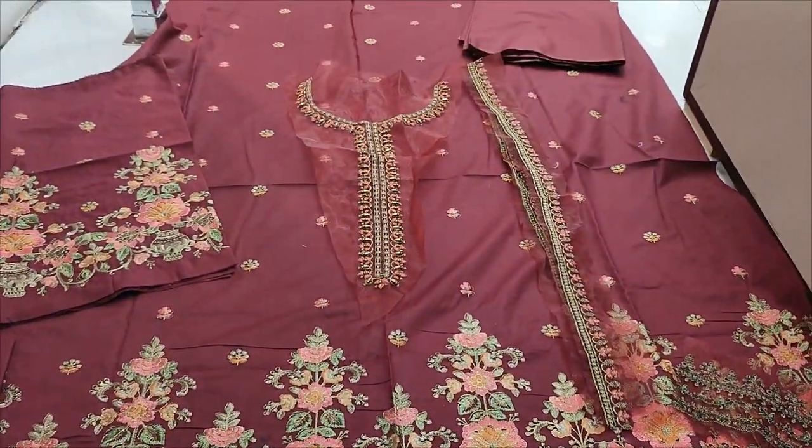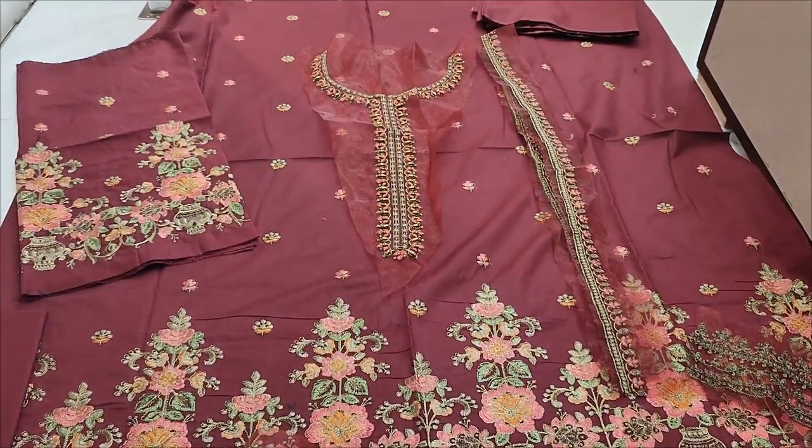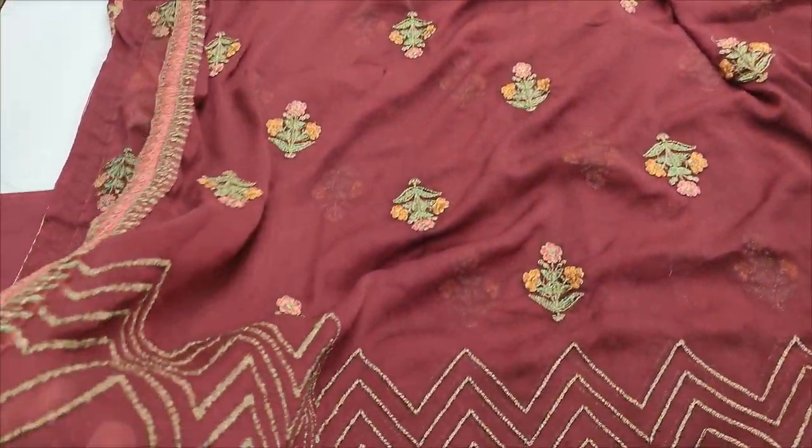Backend trouser with pencil design. Chiffon. Embroidered dupatta ready to put on.